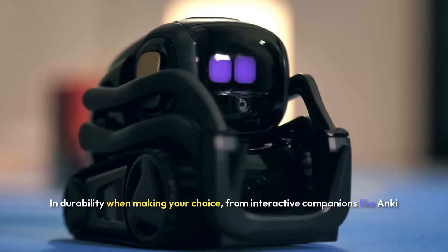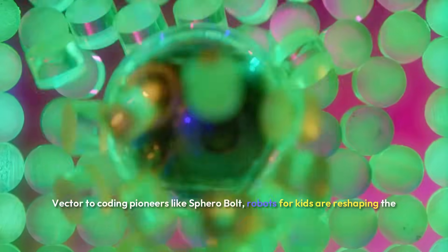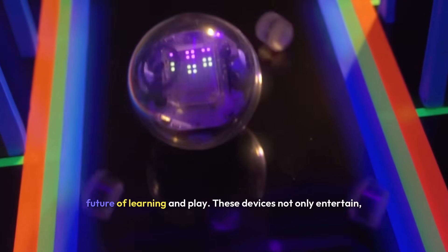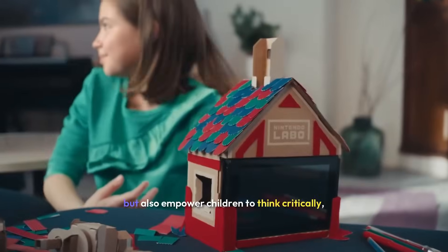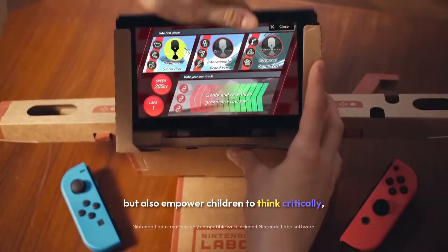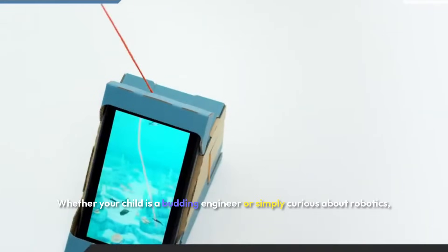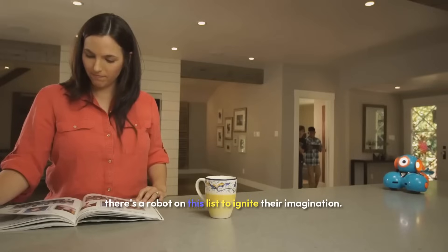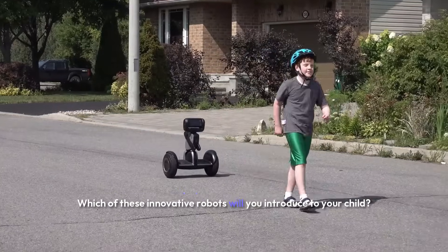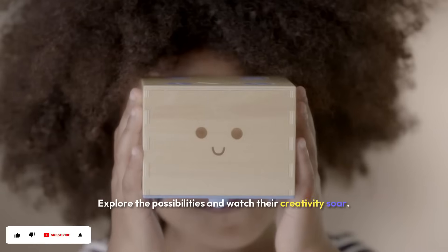From interactive companions like Anki Vector to coding pioneers like Sphero Bolt, robots for kids are reshaping the future of learning and play. These devices not only entertain, but also empower children to think critically, solve problems, and embrace technology. Whether your child is a budding engineer or simply curious about robotics, there's a robot on this list to ignite their imagination. Explore the possibilities and watch their creativity soar.